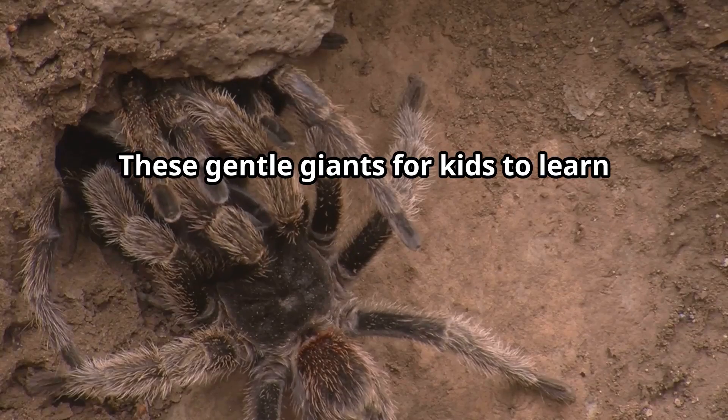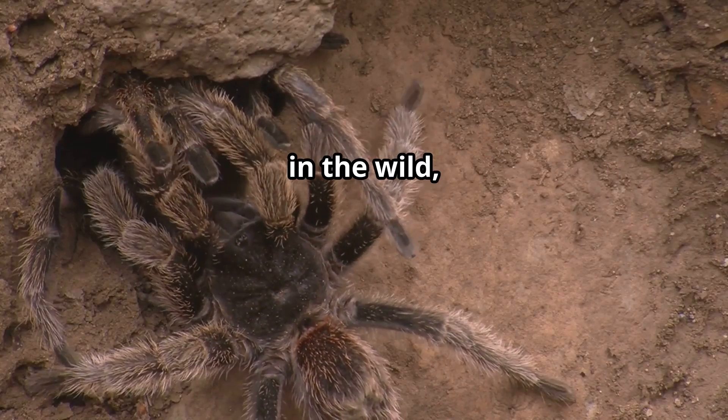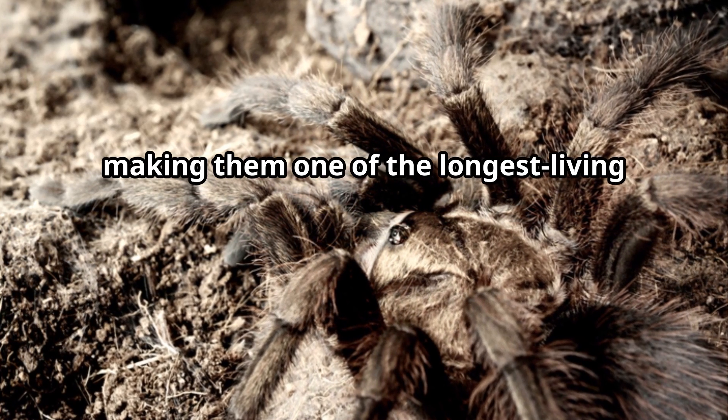These tarantulas can live an astonishing 30 years in the wild, making them one of the longest-living spiders in the world.